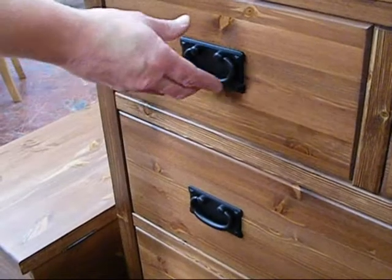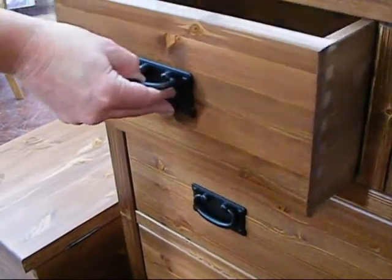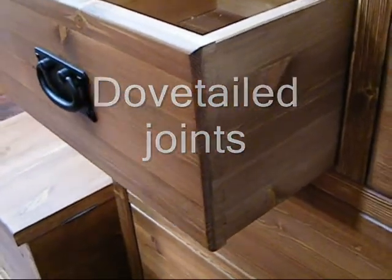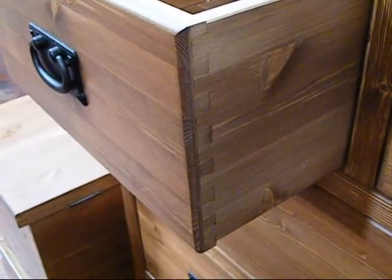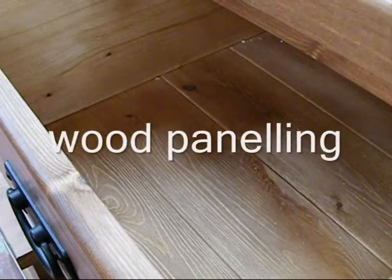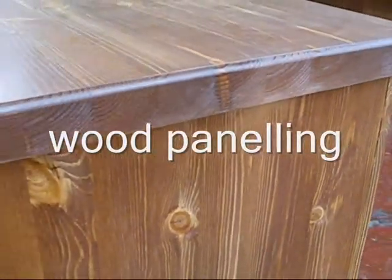In common with other ranges from this manufacturer, the Chunky Mocha collection uses dovetailed joints in the construction of the drawers, and solid timber tongue and groove panelling for the drawer bases and cabinet backs.